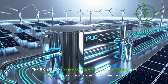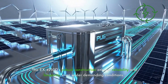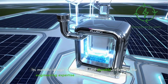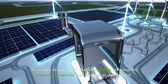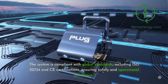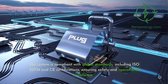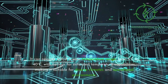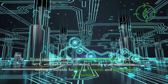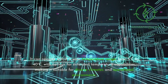The EX4250D's robust construction ensures reliability and longevity, even under demanding conditions. Its metallic design is both sleek and durable, reflecting the engineering expertise that went into its development. The system is compliant with global standards, including ISO 22734 and CE certifications, ensuring safety and operational excellence. It can operate within a wide temperature range, from 5 degrees Celsius to 40 degrees Celsius, with options for extended temperature capabilities, making it suitable for diverse climates and operational environments.